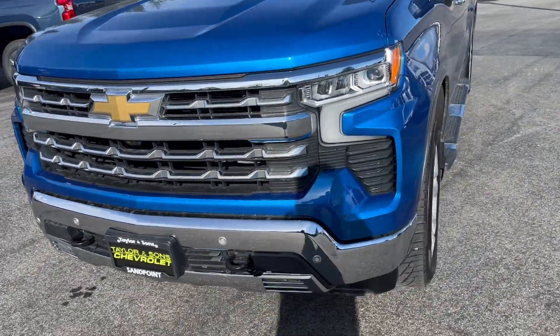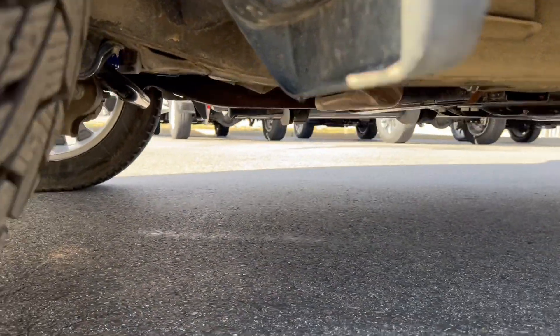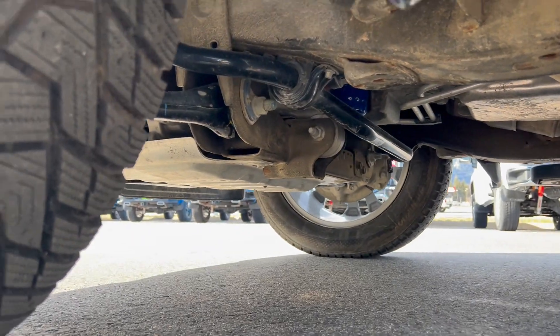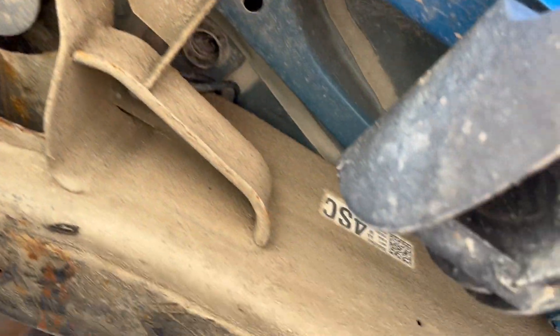Alright, moving around here — let's point this on the undercarriage. Doing my best here to get a video of that underside for you.